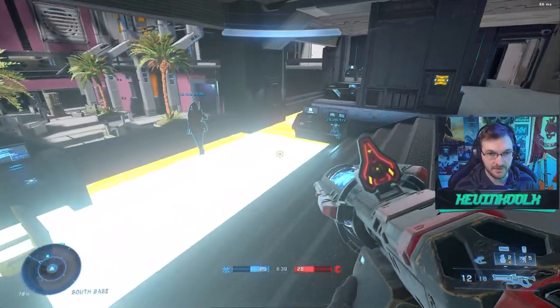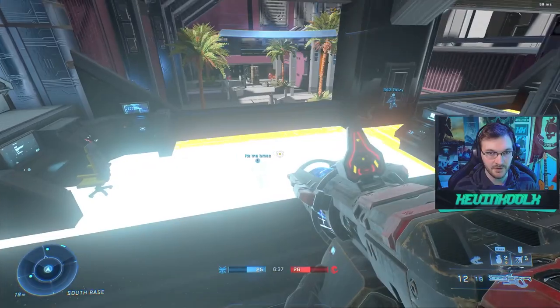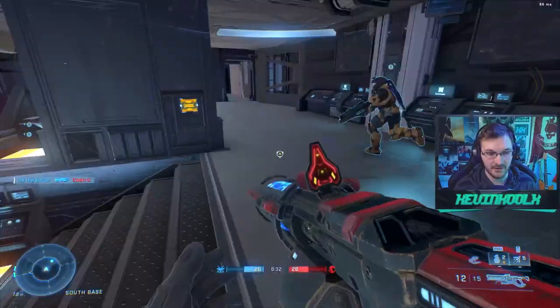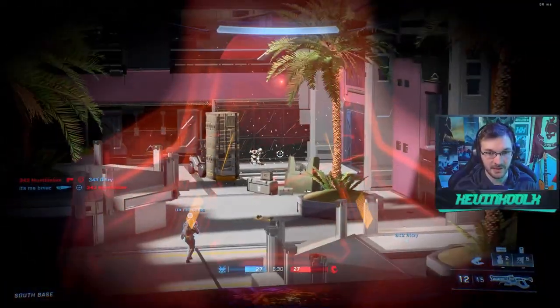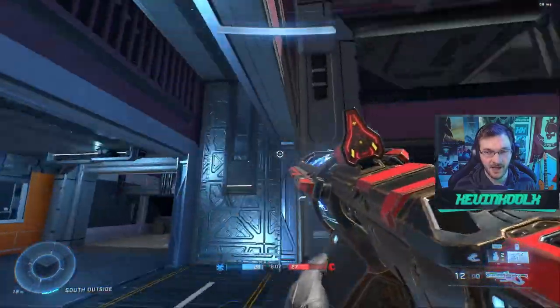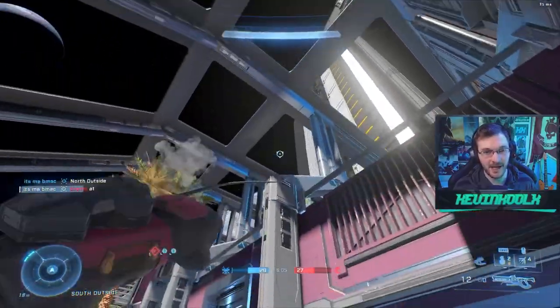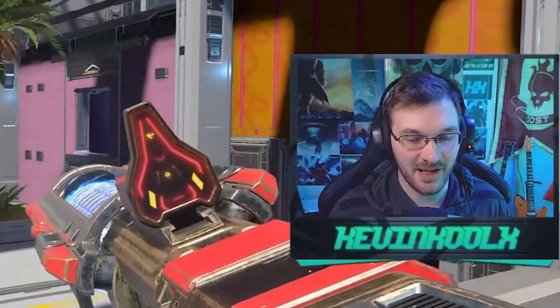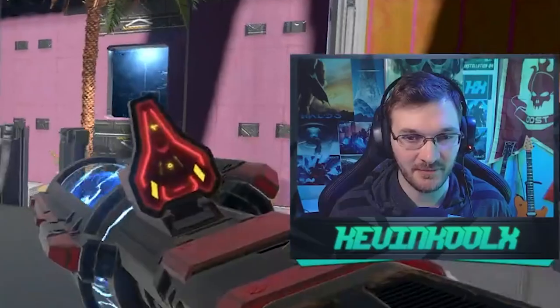343 also needs to figure out how to fix these graphical bugs — this happens way too often and would definitely need to change. So yeah, let me know what you guys want to see when it comes to this Forge playlist coming in with Season 3 of Halo Infinite — whether you want social maps, nostalgia remakes, or a completely different experience from what we currently have. I'll catch you on the next one.